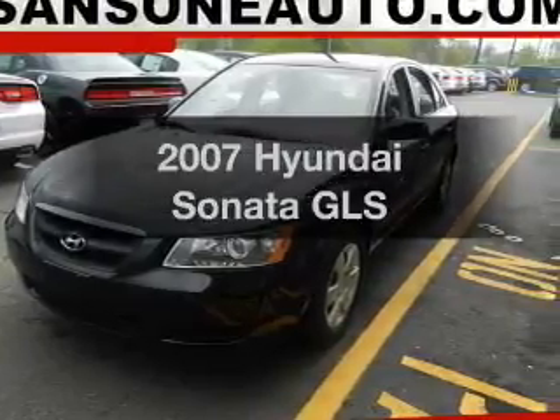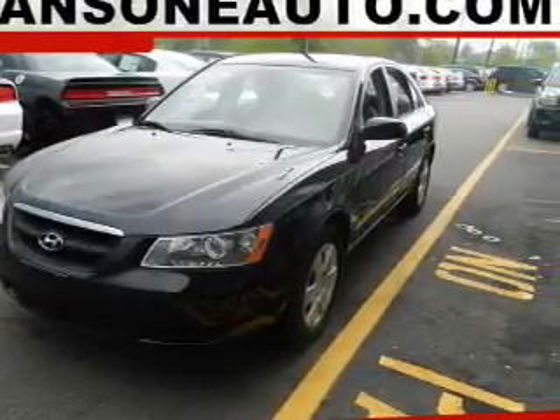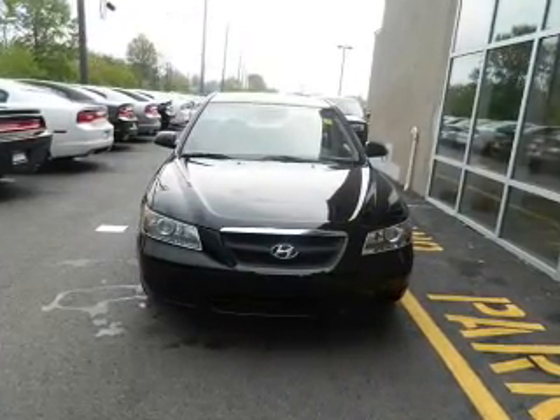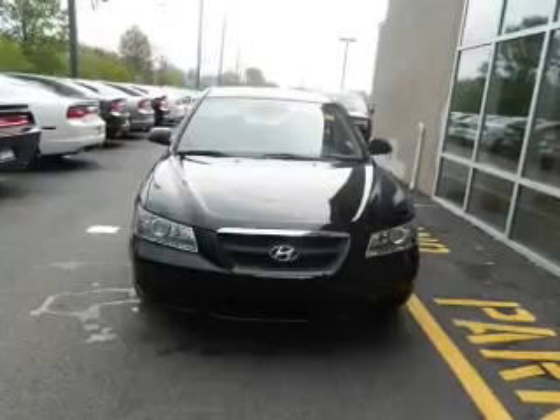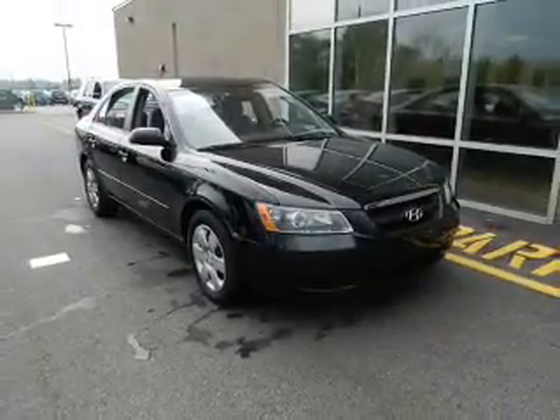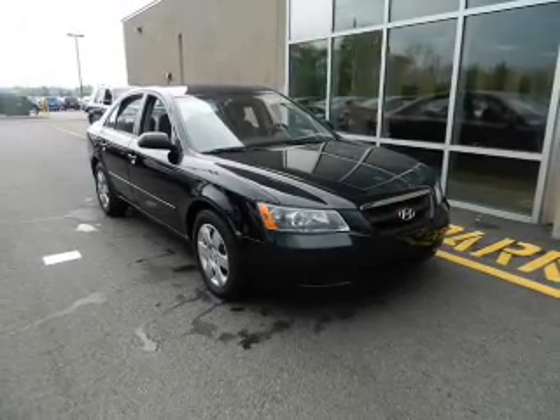Introducing the 2007 Hyundai Sonata. Travel the roads in style and comfort in this great vehicle. The powertrain includes front wheel drive with an efficient four-cylinder engine connected to a smooth shifting automatic transmission. The anti-lock braking system will help deliver you safely to your destination.